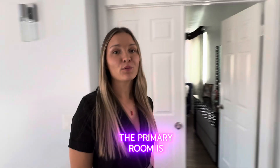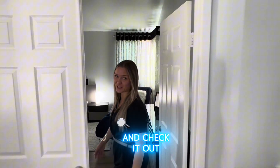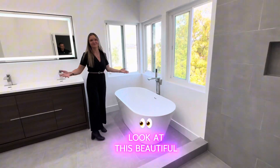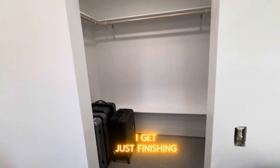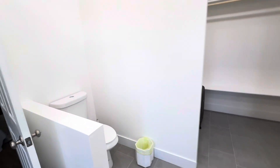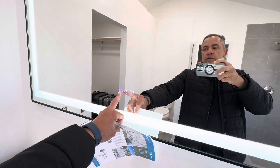The primary room is so spacious and it has a brand new bathroom — no one has even taken a shower in it yet. They're just finishing the bathroom and the closet. You can also change colors with the lighting in here.